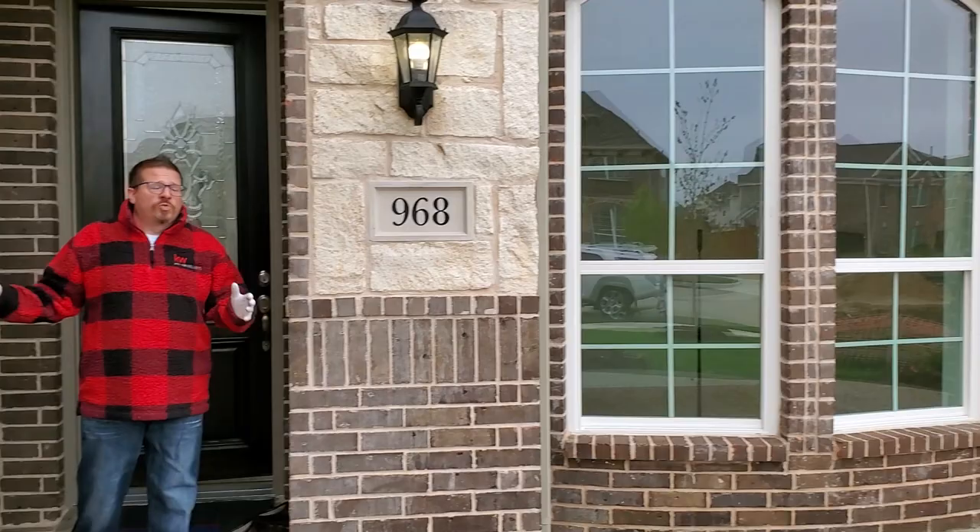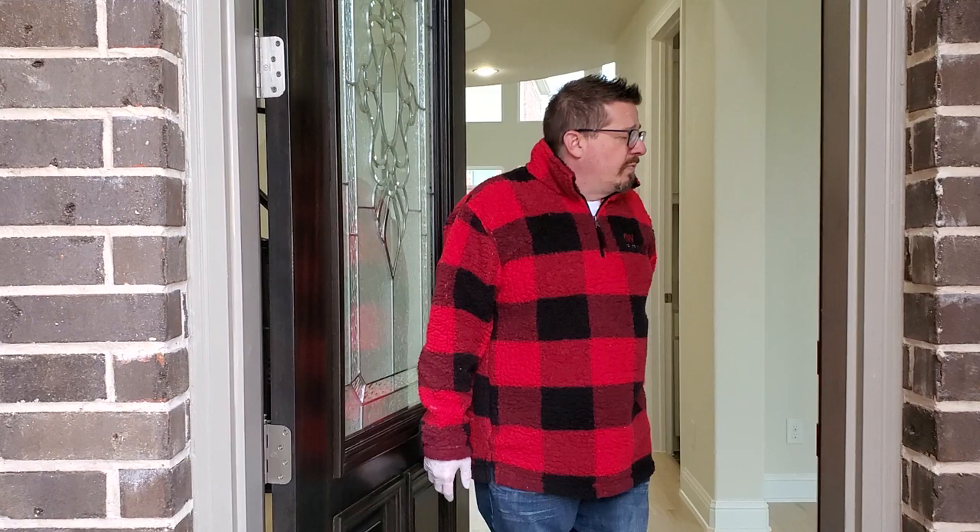We're bringing this to you because you can't get out here to us. So first I'm going to show you the garages. This is pretty cool. You've got two garages — one here that's a two-car garage, and then over here you've got another one-car garage that's going to be great for, like, your kid or your motorcycle. Or your kid's motorcycle. Come on in!